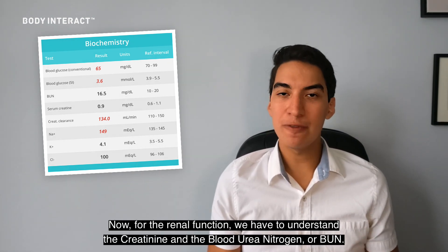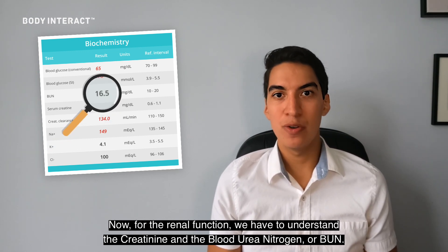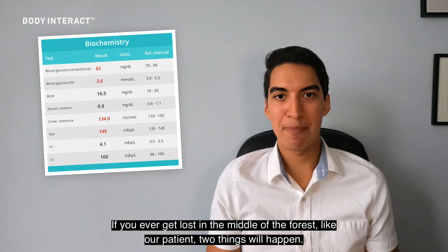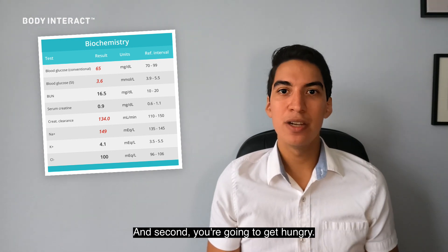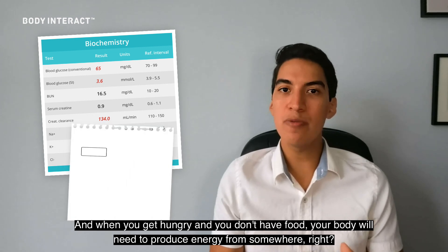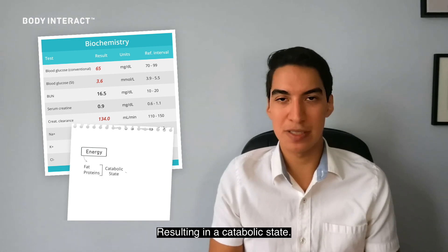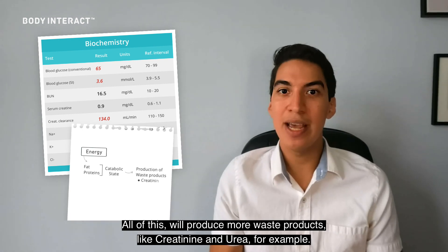Now for the renal function, we have to understand creatinine and blood urea nitrogen, or BUN. If you ever get lost in the middle of the forest like our patient, two things will happen: first, you're going to get dehydrated, and second, you're going to get hungry. When you get hungry and you don't have food, your body will need to produce energy from somewhere — like your own fats or proteins — resulting in a catabolic state. All of this will produce more waste products like creatinine and urea.